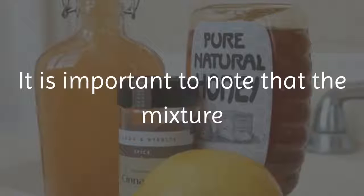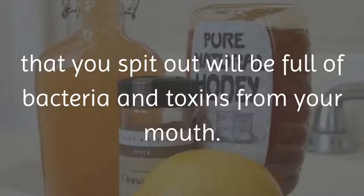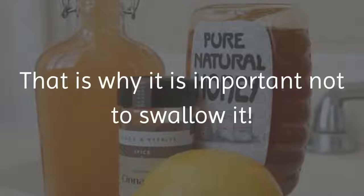It is important to note that the mixture that you spit out will be full of bacteria and toxins from your mouth. That is why it is important not to swallow it.